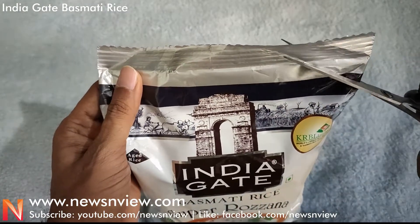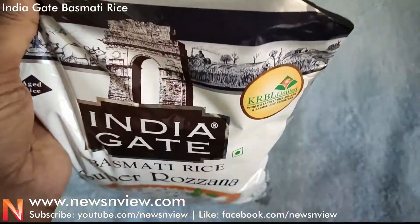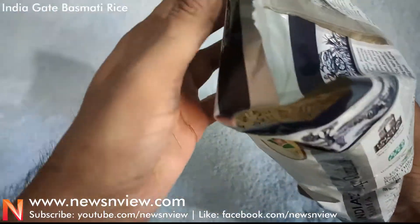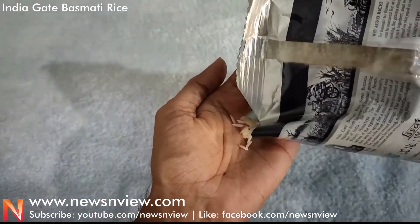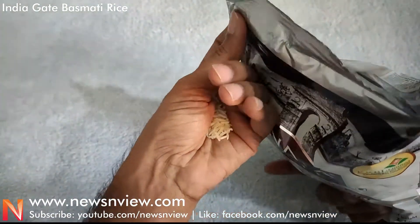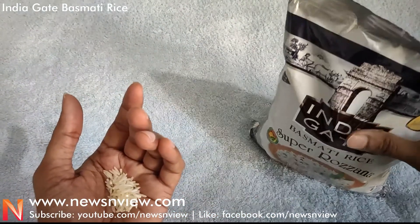Let me now open the packet and show you how the rice looks. The packet is open and I'm taking the rice out. You can see each and every grain of rice shown here.